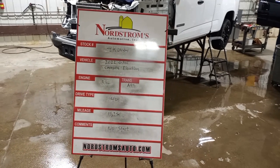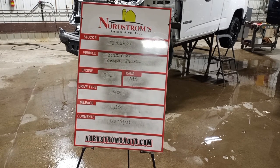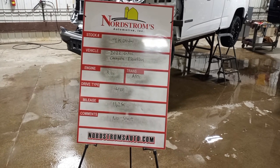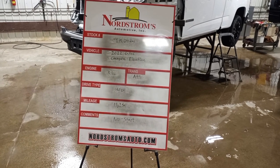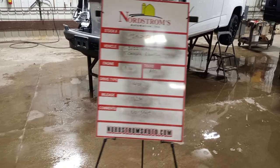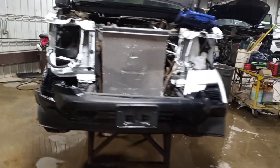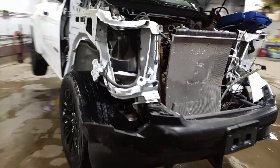Stock number JK 0454 — 2022 GMC Canyon Elevation, 3.6 liter, automatic 8-speed transmission, four-wheel drive with only 11,250 miles on it. This one does have front-end hit damage. We'll verify the drivetrain is okay at teardown.